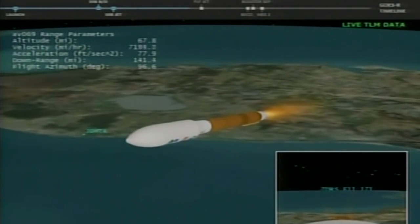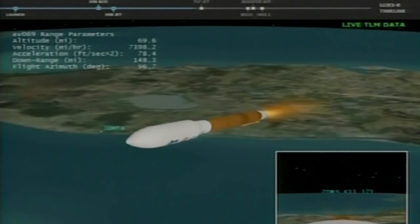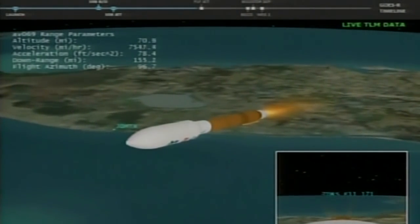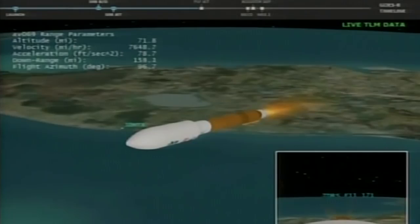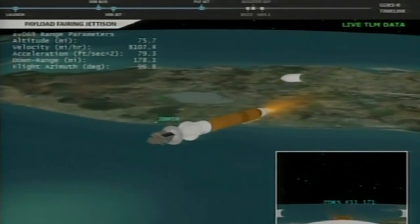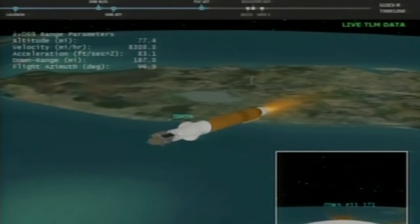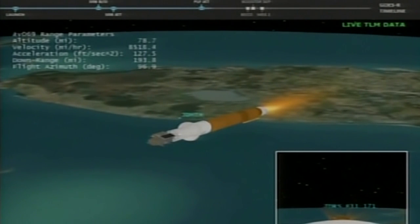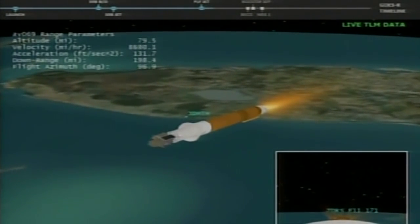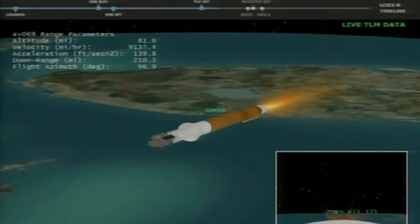Looks like a good jettison. Three minutes forty-two seconds into flight — we have payload fairing jettison confirmed. And we have throttle back up, now approaching our four point six G constant throttle.